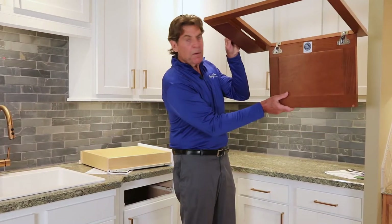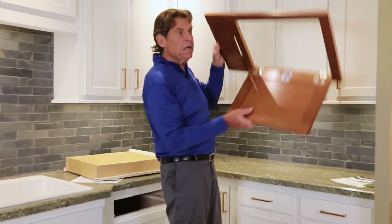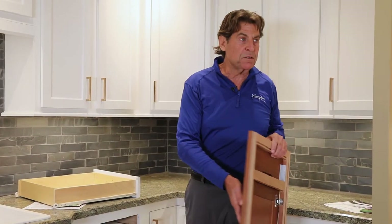Do you see this label on my door? Everybody see this? Designers, you see this? Outside guys, you see this. KCMA — Kitchen Cabinet Manufacturers Association, correct?